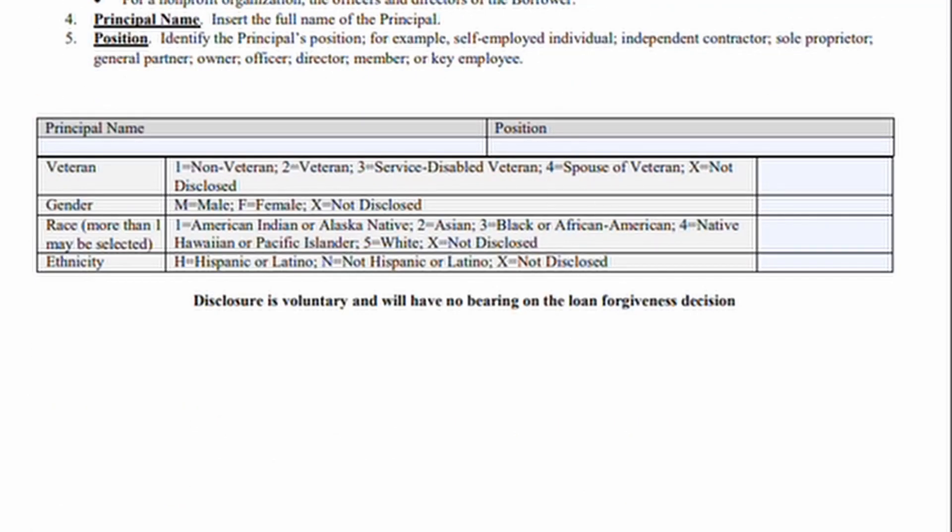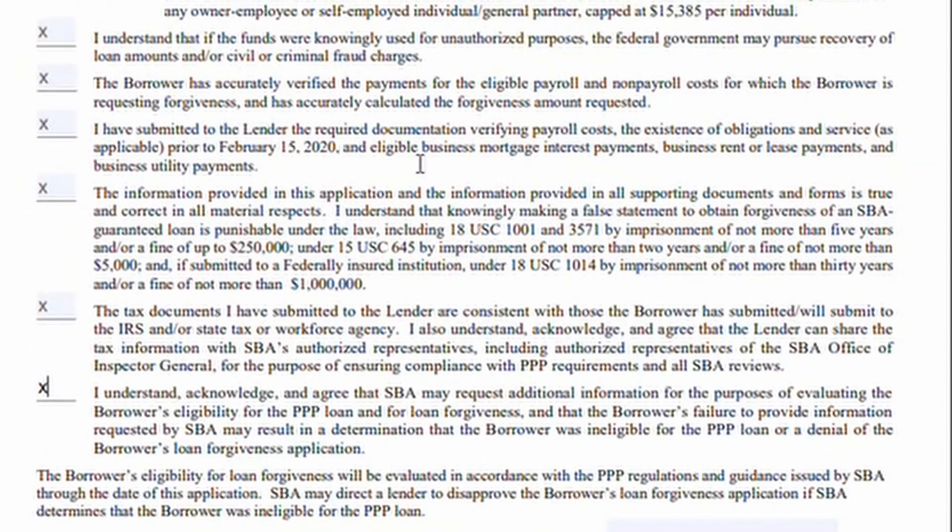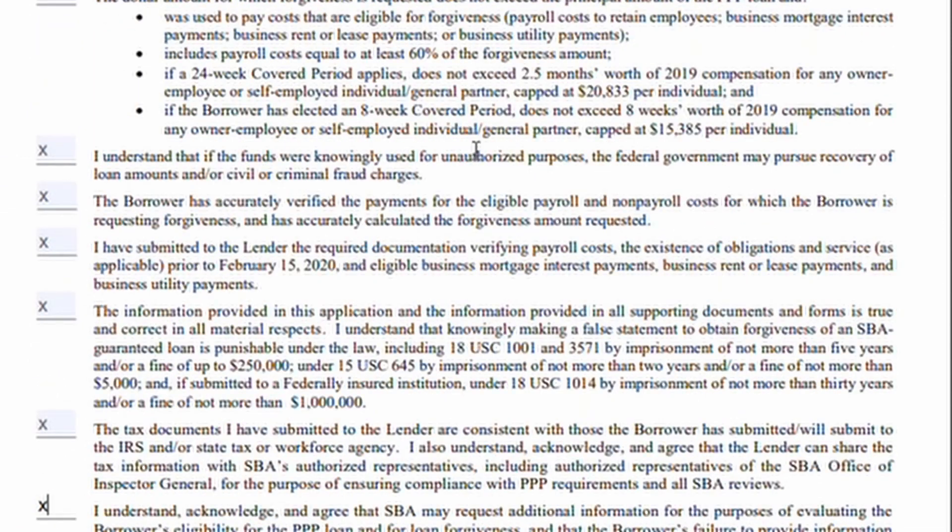There's some optional demographic information at the bottom — you don't have to fill it out. Like I said, it's really just one page and you send it in. You still need to spend at least 60% of your total Paycheck Protection loan on wages or wage-like expenses in order to get 100% forgiveness. This application doesn't just give everyone 100% forgiveness, but it makes it a whole lot easier — you don't have to break everything down or certify how you got those numbers. You do the calculations yourself, it's just much, much more simple.